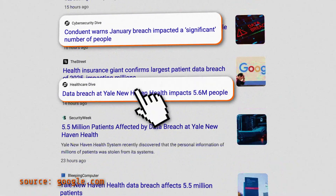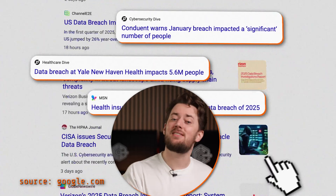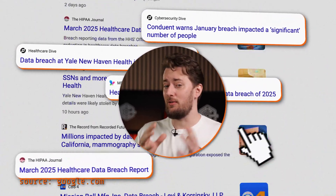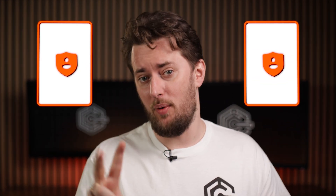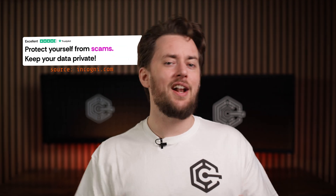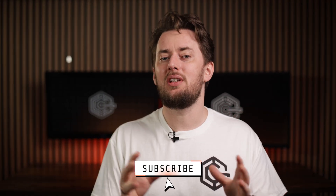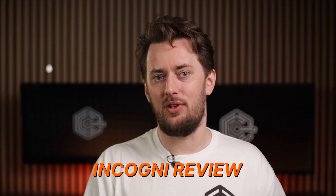Getting your data compromised and leaked is practically a daily occurrence at this point, but if you want to lessen how much the internet knows about you, there are only two options: spend months texting back and forth with various data brokers, or get a data removal service like Incogni. But does it actually do what it promises, and is it worth it? I'll explain everything you need to know in this Incogni review.